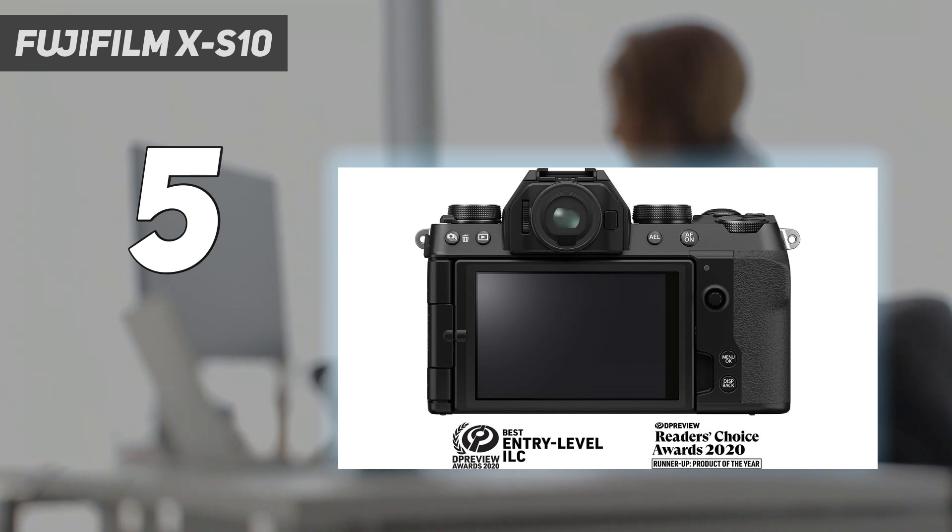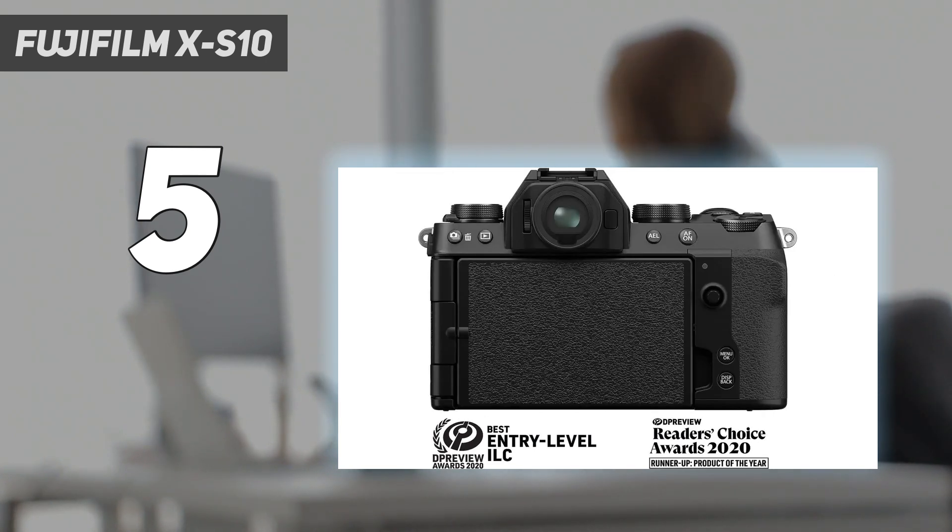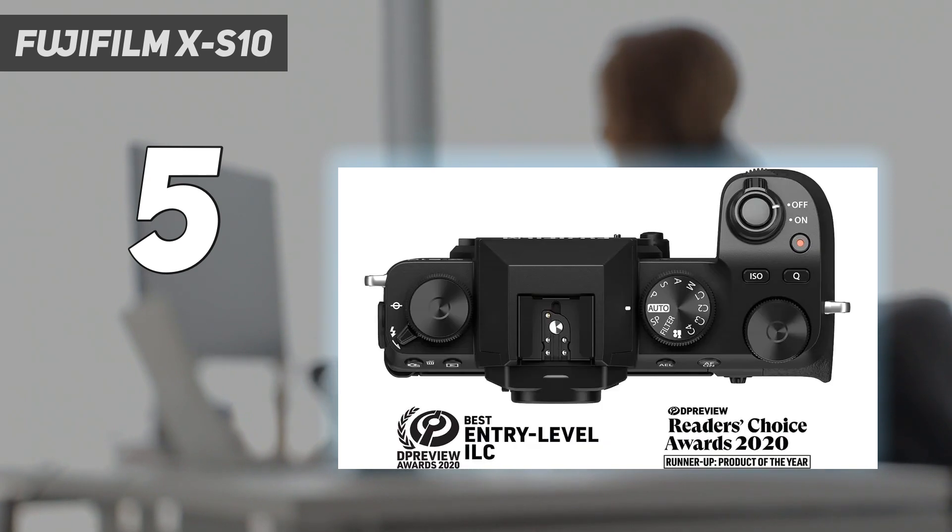Fuji lenses are pricier than the kit lens you get with a camera like the Nikon Z50. The Nikon is a great alternative if you want to save a bit of money, though it doesn't have IBIS and lens options are more limited.